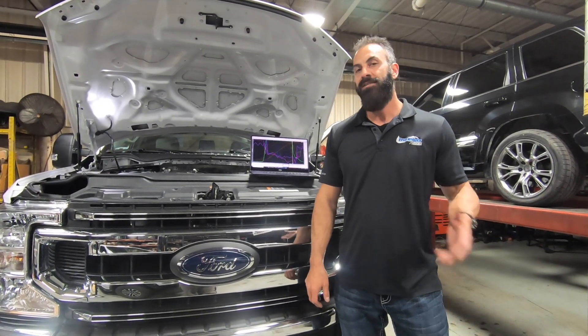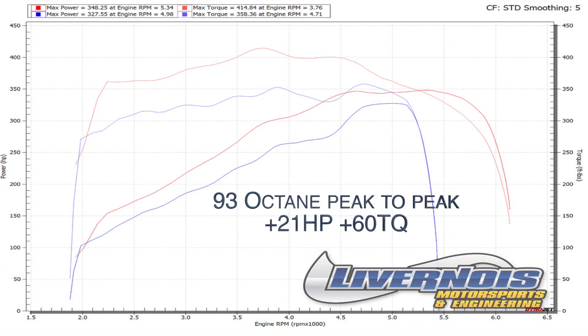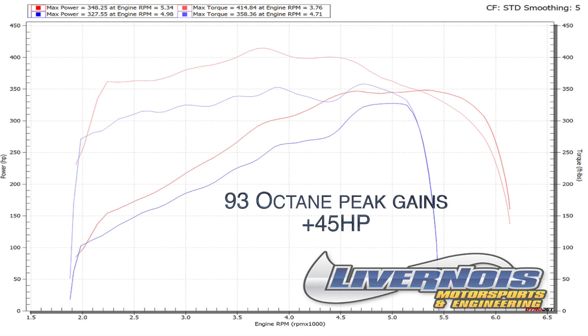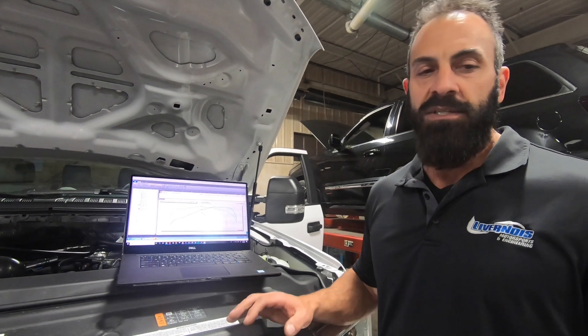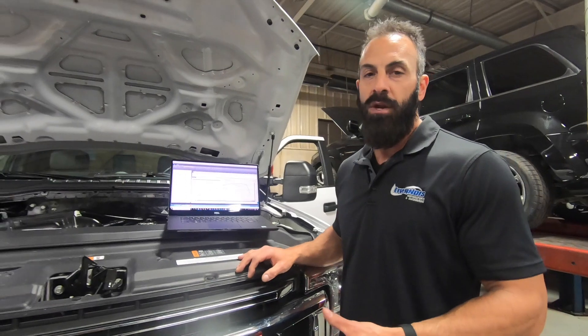We put our 93 octane tune in this truck, and as expected, it picked up some pretty good power. We picked up 21 horsepower peak to peak and over 60 foot-pounds. That's something you're really going to feel. But the big part of the story here is what this thing did in the middle — it really did pick up 45 horsepower in the middle. That's something you're really going to feel. So if somebody's got one of these trucks, you've got to get this tune. It's really, really amazing what it did.